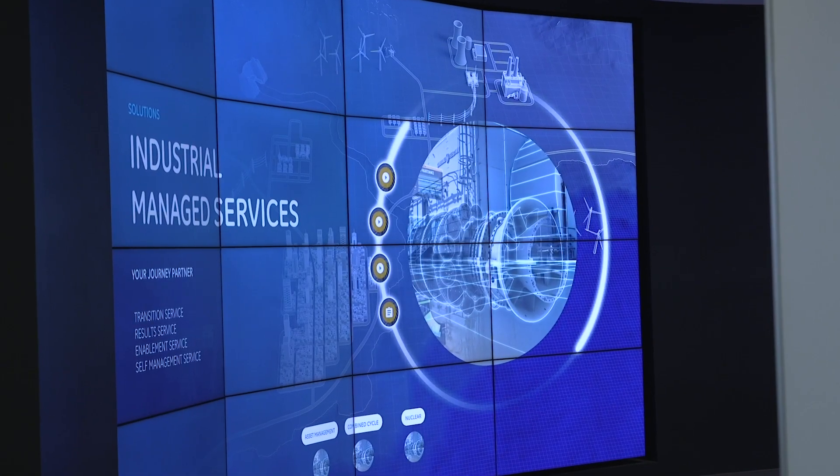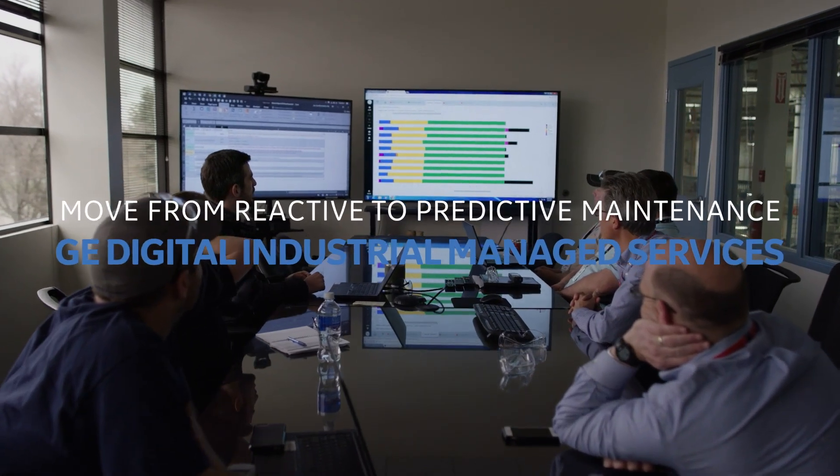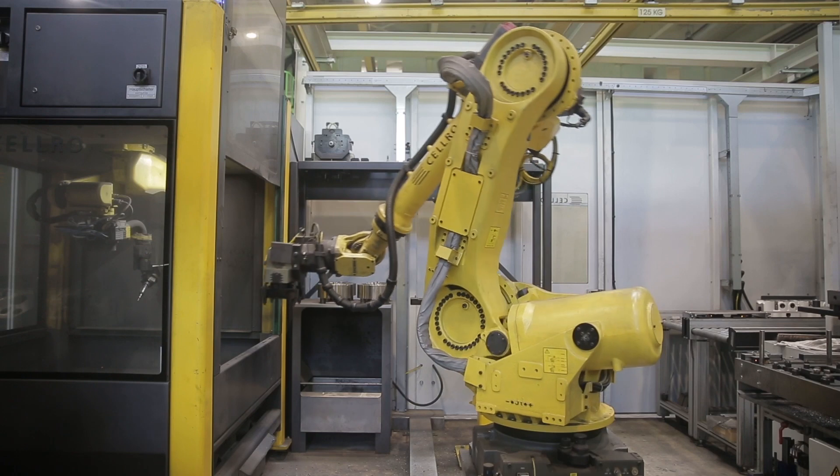Most companies are moving from reactive maintenance to predictive maintenance. To do that, you need to understand your asset risk profiles and your revenue streams coming from that asset.